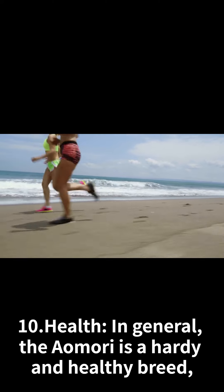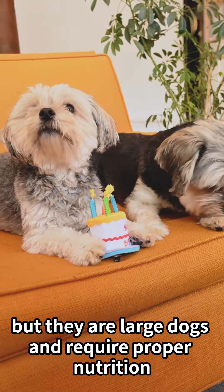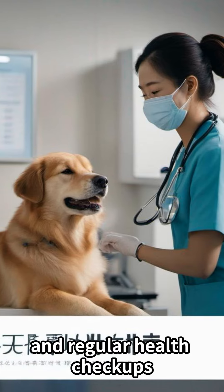Health: In general, the Aomori is a hardy and healthy breed. But they are large dogs and require proper nutrition and regular health checkups.